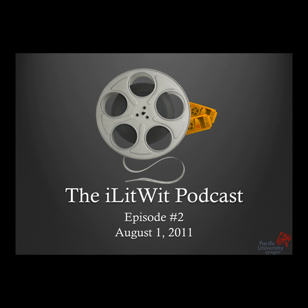Welcome to the iLitWit podcast, episode number two. It is actually now August the 4th, but we put this together on the 1st. I'm Dr. James Kundart. I'm Dr. Len Hoa. We want to make the disclaimer that this should not be used as medical advice. Please see your eye doctor, or a medical doctor if you have another problem.